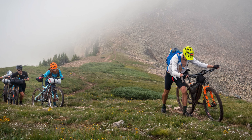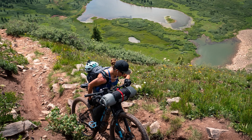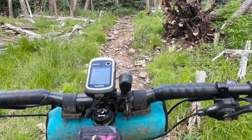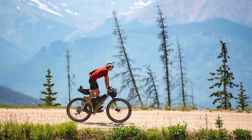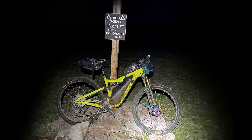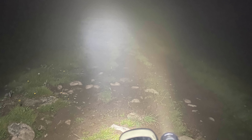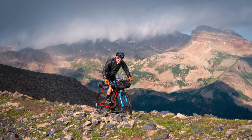The 18th annual Colorado Trail Race started on Sunday, August 11th, and the single track heavy self-supported race is roughly 530 miles with 75,000 feet of climbing, featuring many rough stretches and hike-a-bikes all at high elevations with many mountain passes above 12,000 feet and one at 13,000. The race changes direction each year, but being an even year, the race this year is going from Denver to Durango. It's been a really wet start to August, and that monsoon moisture looks to continue, which should make for some exciting conditions, but nothing truly out of the ordinary for August in Colorado.